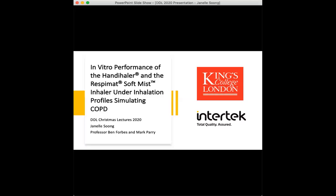Hi everyone and thank you for being here today. My name is Janelle and I'm a Masters of Pharmacy graduate from King's College London. My research project compares the in vitro performance of the handihaler and the respimat soft mist inhaler under inhalation profiles simulating COPD.